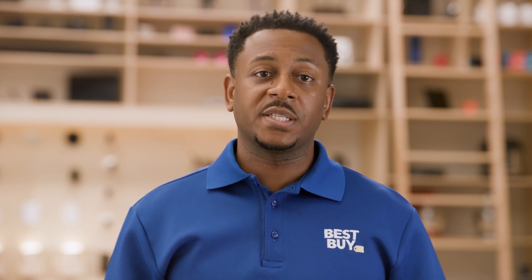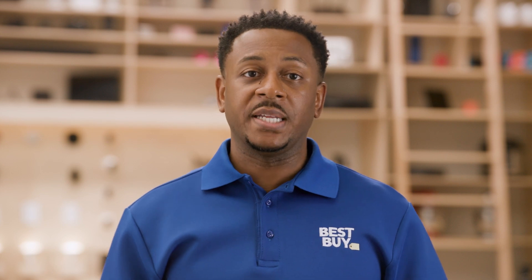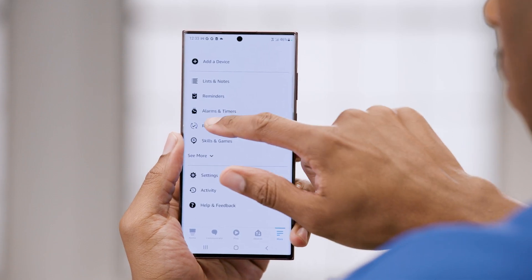Being able to control my individual smart home devices with my voice is great. To really take it to the next level, I can use the Alexa app to create routines. Alexa routines are a way to group multiple actions together. They can be activated several different ways, like from my voice, other smart devices, or even just the time of day.